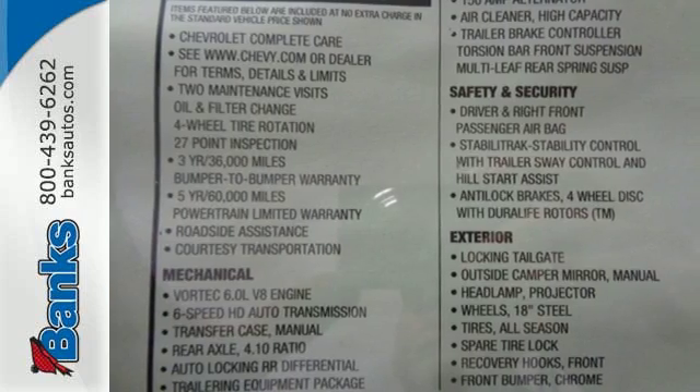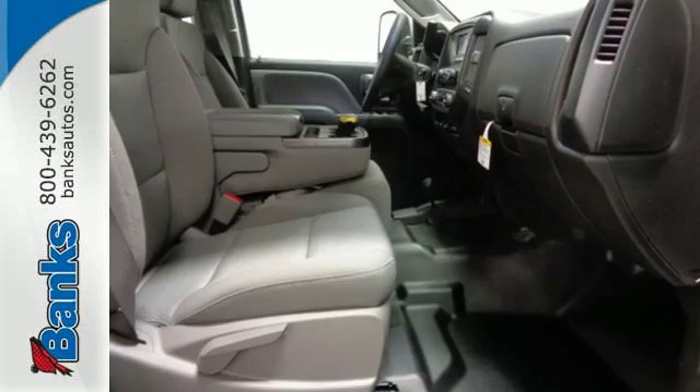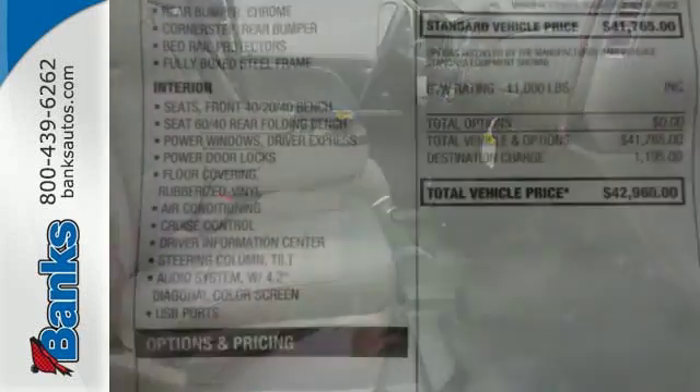Plus, USB outlets keep your business powered throughout the day. And if needed, front recovery hooks are there to help in a jam.